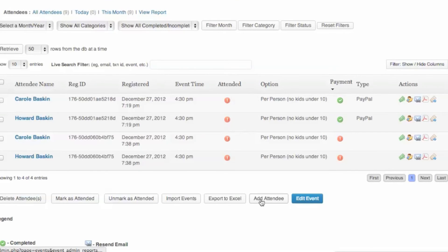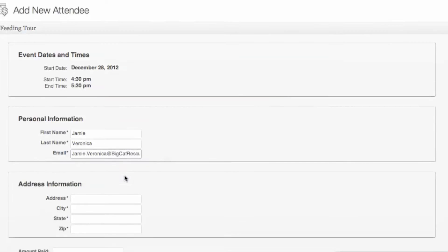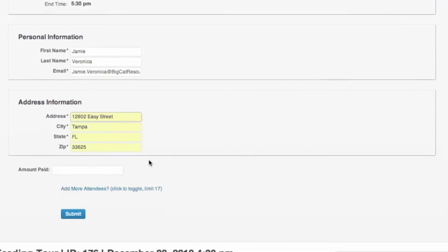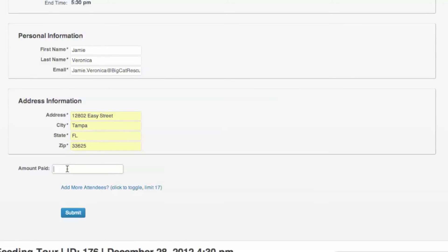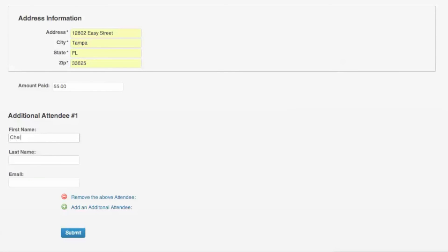To sync up online and offline registrations, click add attendee, then type in the name of those who have actually paid, their email address, and their address information. Then hit the amount paid. As you add more attendees, it will automatically pick up that amount so you don't have to add it each time — just put in the first name, last name, and email address and this will add them to your queue.